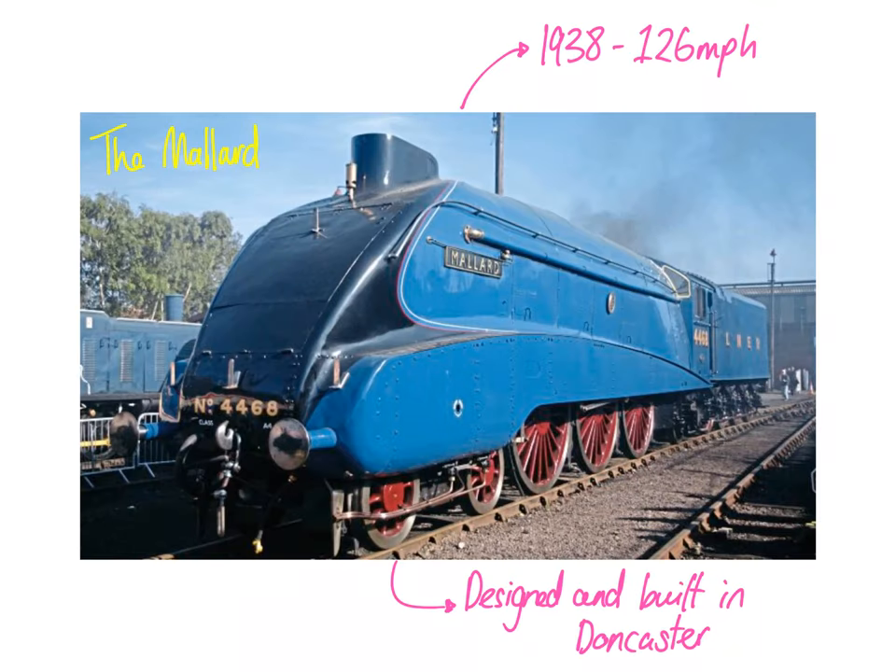We can't forget the also famous Mallard train, because in 1938 it reached a record speed of 126 miles per hour, smashing the record the Flying Scotsman had produced. And don't forget, this was all designed and built by Sir Nigel Gresley in Doncaster at the Plantworks itself.